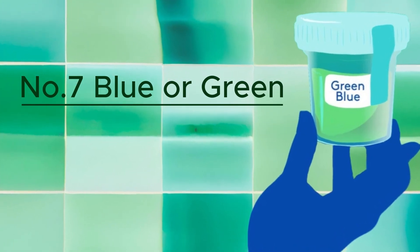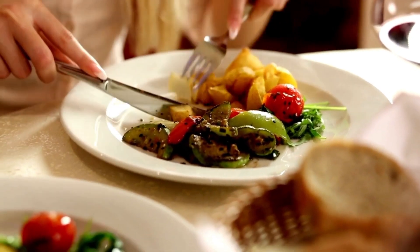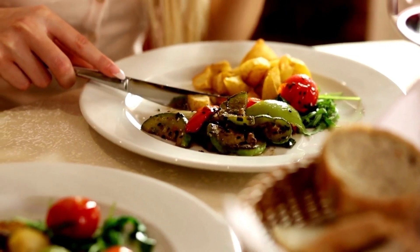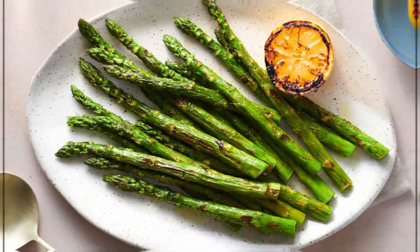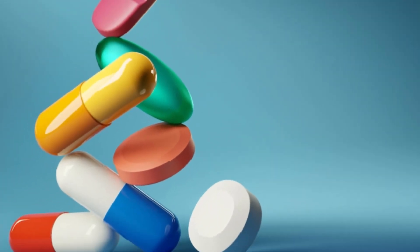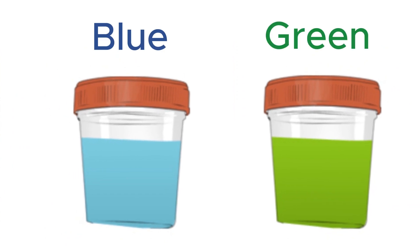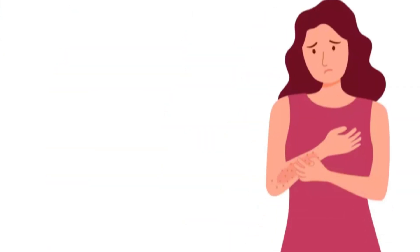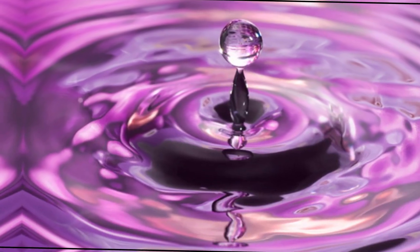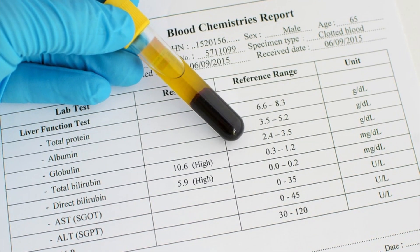Number 7: Blue or Green Urine. Urine can sometimes appear blue or green, which might seem unusual, but it's usually not a cause for immediate alarm. The most common reason for this color change is something you may have eaten or drunk. Certain foods like asparagus, blueberries, and food dyes can give your urine a blue or greenish tint. Medications and supplements, especially the ones that contain B vitamins, can also change your urine color to blue or green. However, there is a rare condition called porphyria that can make your urine turn purple or purple-red and sometimes greenish. This can be a sign of liver dysfunction, causing bile to leak into your urine and giving it a greenish hue.